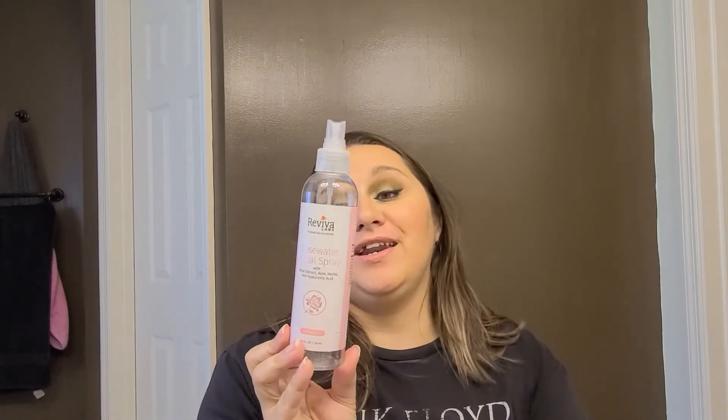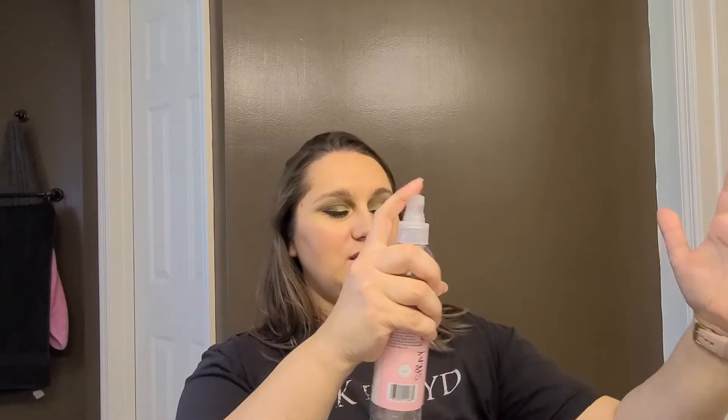The fricking allergies are killing me. This next one I'm so excited about — I've been working on this thing forever, I'm just so inconsistent with it. This is the Revival Labs Rose Water Facial Spray with rose extract, aloe, herbs, and hyaluronic acid. I used this as a toner. It says you could use it after makeup application, but apparently there's enough left in there. Do you see how aggressive that spray is? Yeah, no thank you — I'm not spraying that on my face. I actually sprayed it onto cotton rounds when I went to use it, because it just kind of attacks your face.